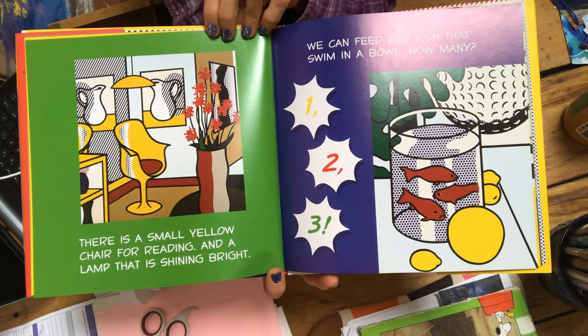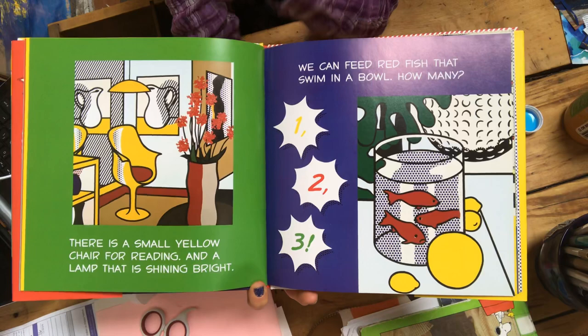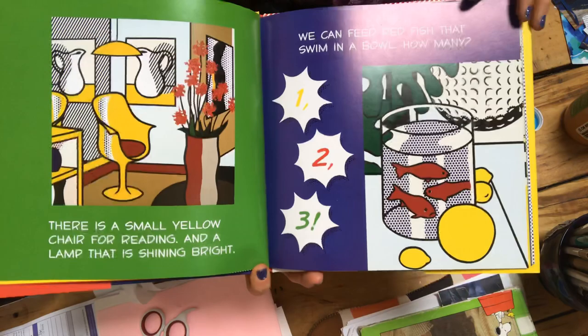There is a small yellow chair for reading and a lamp that is shining bright. We can feed red fish that swim in a bowl. How many? One, two, three.